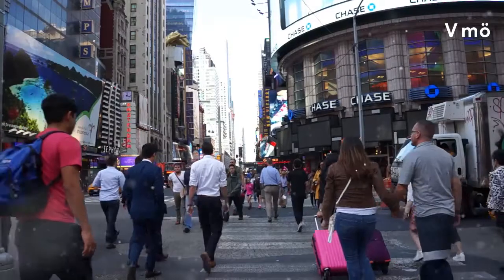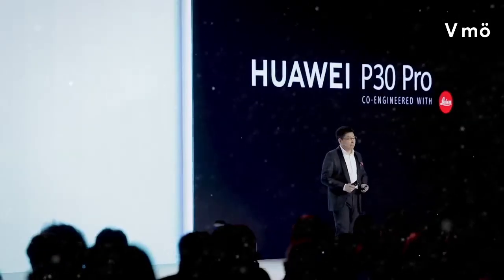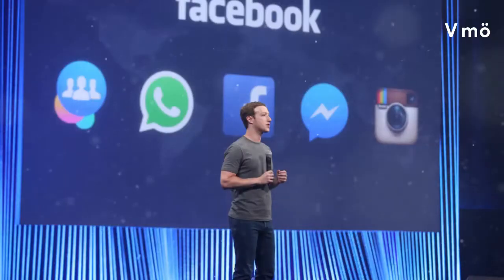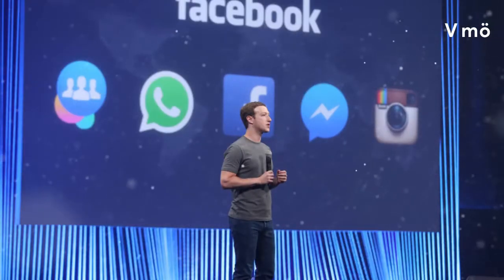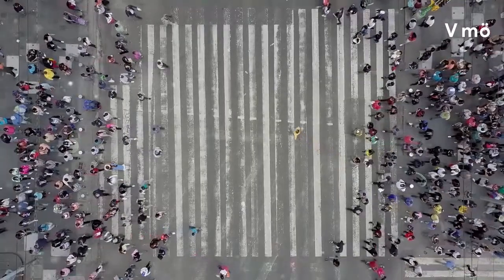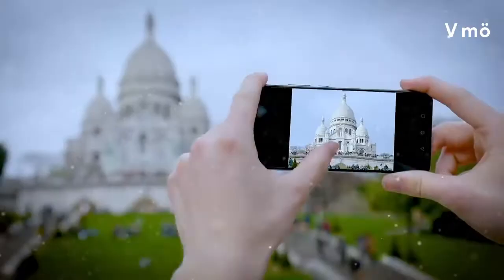Facebook said Friday it has stopped letting its apps come pre-installed on smartphones sold by Huawei, in order to comply with U.S. restrictions — a move that deals a fresh blow to the Chinese tech giant. The social network said it has suspended providing software for Huawei to put on its devices, while it reviews recently introduced U.S. sanctions. Owners of existing Huawei smartphones that already have Facebook apps can continue to use them and download updates.